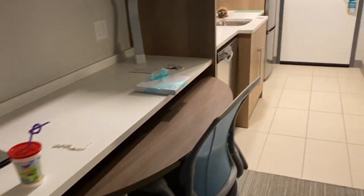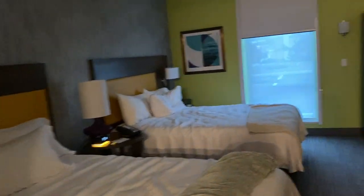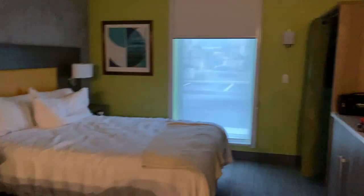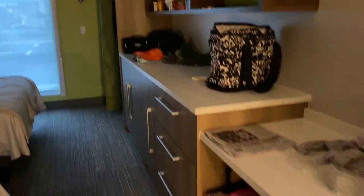So that's what a Home2 Suites by Hilton looks like — pretty awesome. That's it for today. We're going to go check out the pool in the middle of winter. We're in Ohio and it's really cold outside, but we're going to go hit the pool. Peace!